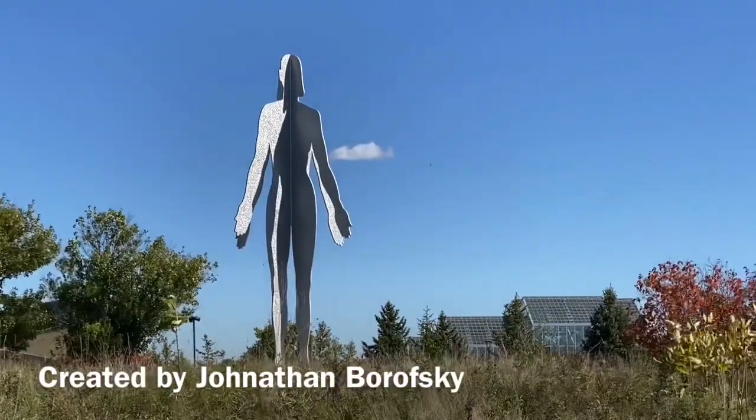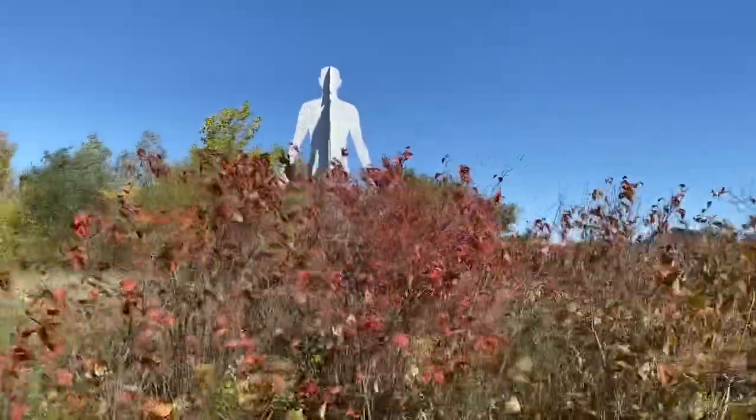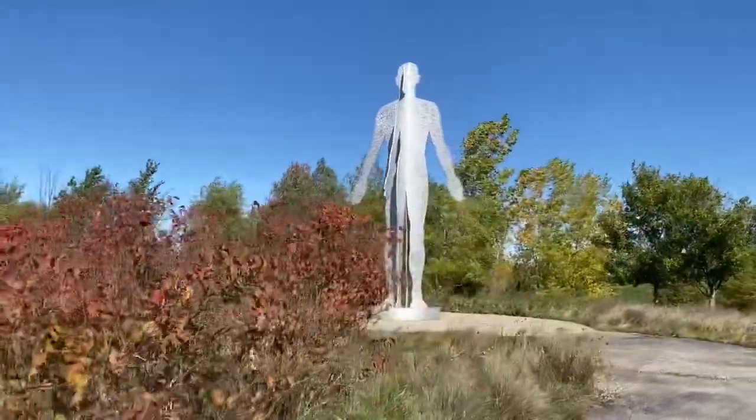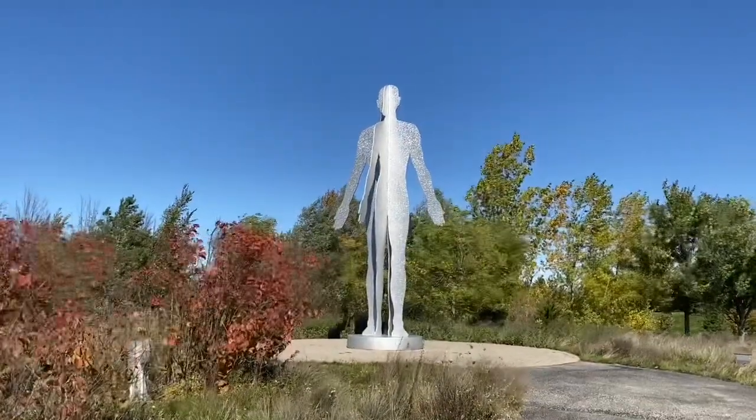Don't turn your back on me! Seriously, his nose is a giant half a human being. It's gotta be uncomfortable. How do you go to the potty?